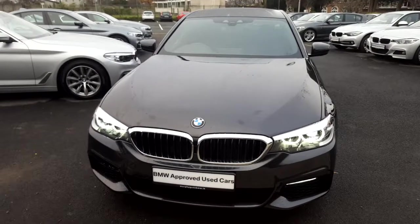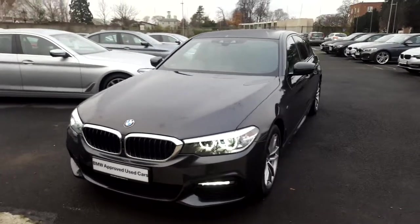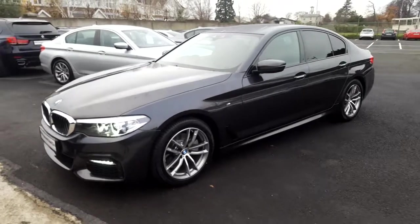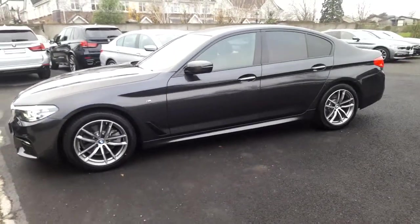Hello and welcome to Murphy & Gun BMW. My name is Corbyn and I'm going to show you around this 5 series. This is a premium selection 2017 520D M Sport in Sophisto grey with a black Dakota leather interior.